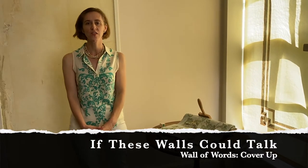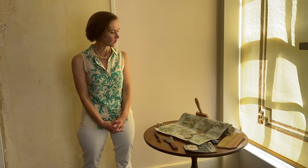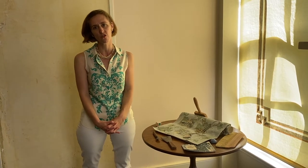Hi, I'm Rowena Dash back at the Neil Cochrane House Museum again for another edition of Wall of Words. The object we're talking about today is called Cover Up. It is another porcelain piece by visual artist Ginger Geyer.